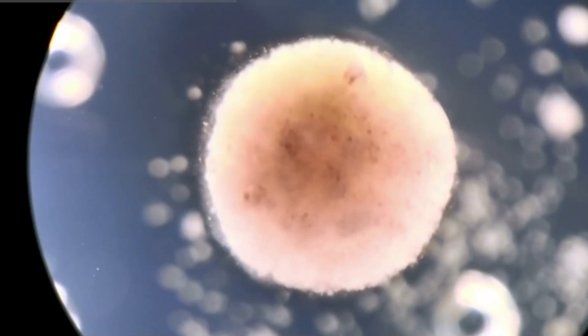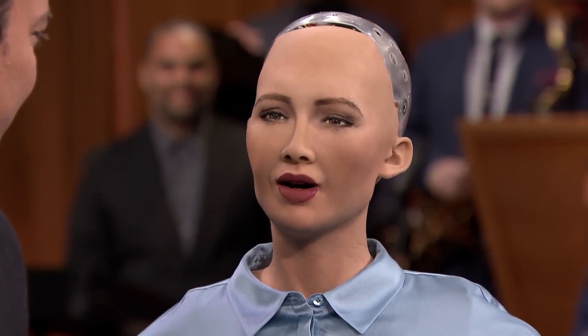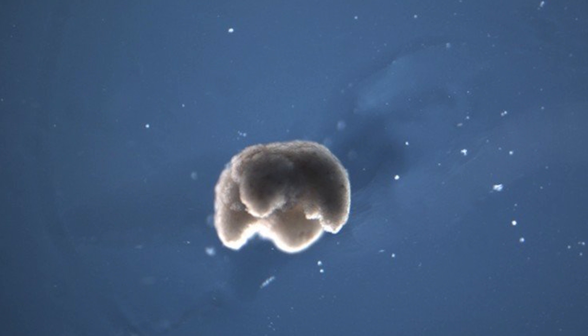What you're about to see is the first ever living robot that was just created by researchers in the U.S. This is it, the Xenobot. Under one millimeter in size, it's unlike most robots in that it's not made of any plastic or metal, but entirely of organic cellular material.